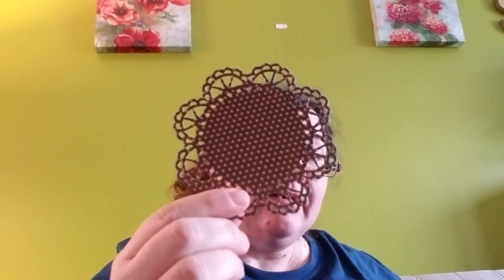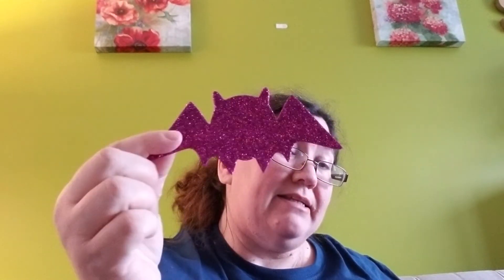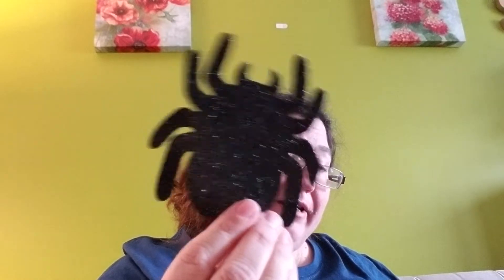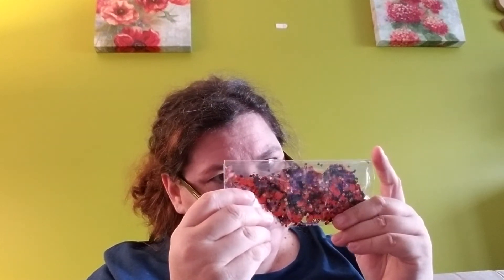She sent me some giant foam shapes as well — skull and crossbones, a jack-o-lantern, a bat, and a spider. And she sent me a baggie of mixed glitter, which is pretty cool. It's like skulls — or no, pumpkins — spiders, and just glitter. It's really cool, very pretty.